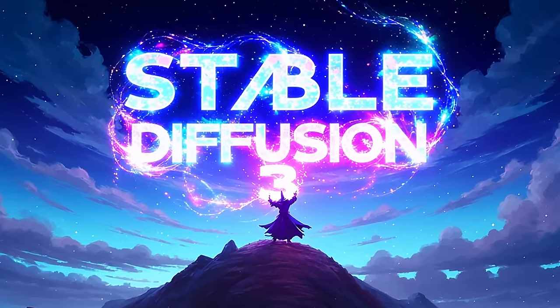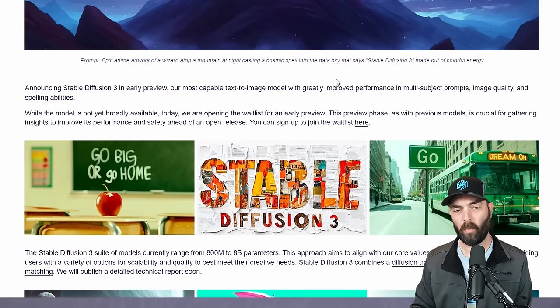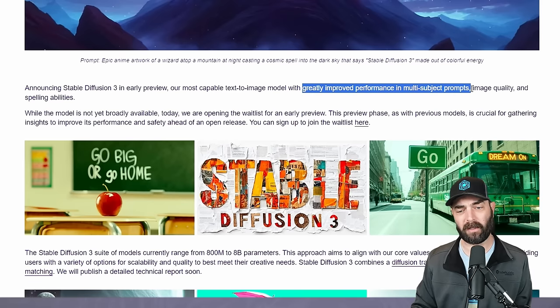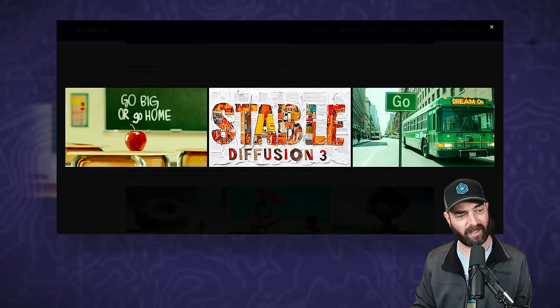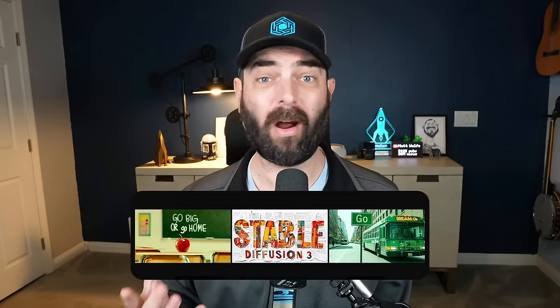Starting with Stable Diffusion 3. This is the new AI art generation model from Stability AI, which claims to have greatly improved performance in multi-subject prompts, image quality, and spelling abilities. Some of these example images — you can see on the whiteboard it says 'go big or go home,' a Stable Diffusion 3 collage that looks like it was cut out of magazines and newspaper, a bus that says Stable Diffusion on the side, a sign that says 'go,' a sign that says 'dream on' — and all of it is actually legible. We don't have access to this quite yet, but the images they're showing here are quite good.